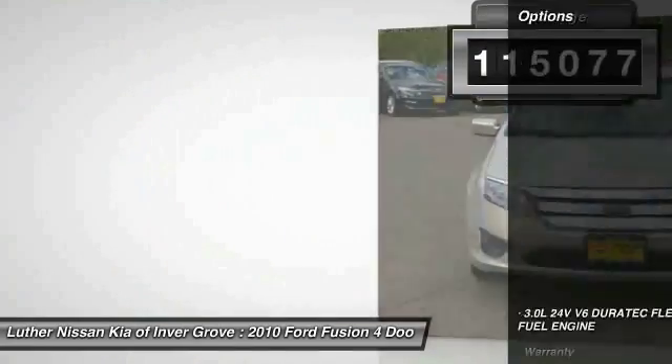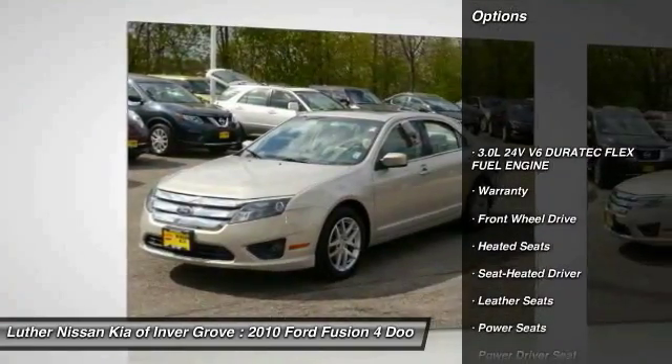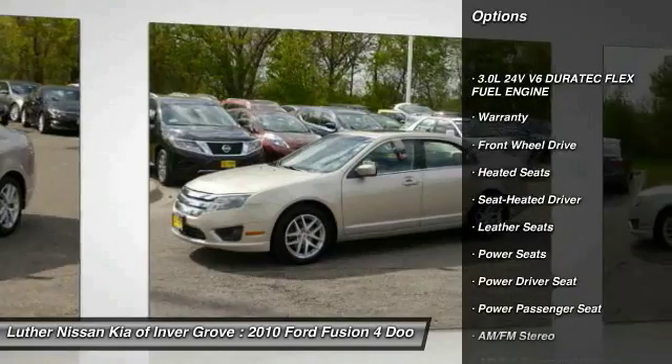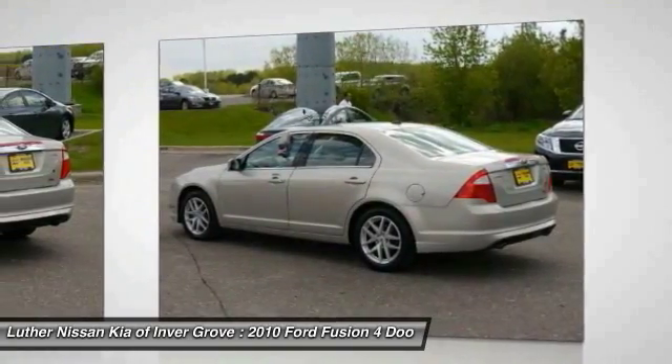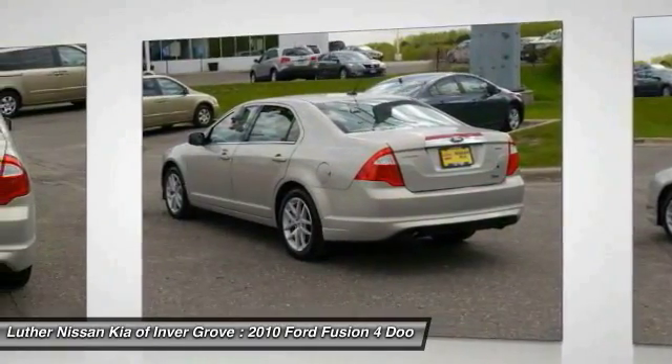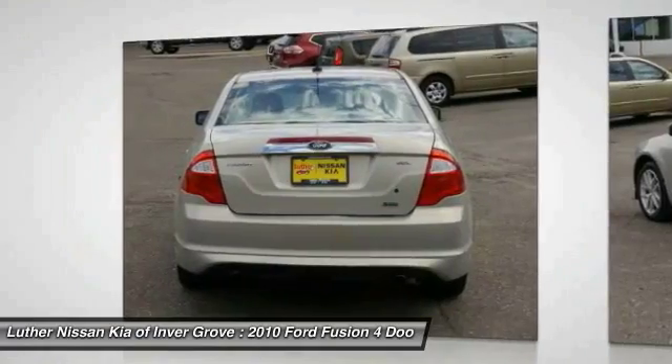Here are some of this vehicle's great options: traction control, heated seats, power passenger seat, anti-lock braking system, Bluetooth wireless data link for hands-free phone, air conditioning, power steering, cruise control, aluminum wheels, climate control, multi-zone.